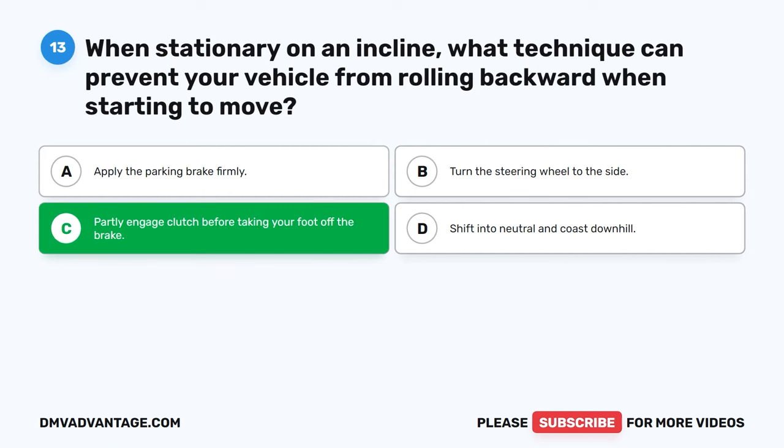Question 17: At what specific point should you initiate a downshift with an automatic transmission? A. Before starting downgrade. B. When approaching a red traffic light. C. While accelerating on a straight road. D. After exiting a highway ramp. The correct answer is A: Before starting downgrade. Downshifting an automatic transmission is particularly important before starting a descent on a downgrade. This practice allows you to utilize engine braking and maintain better control over your vehicle's speed while going downhill, enhancing overall safety.